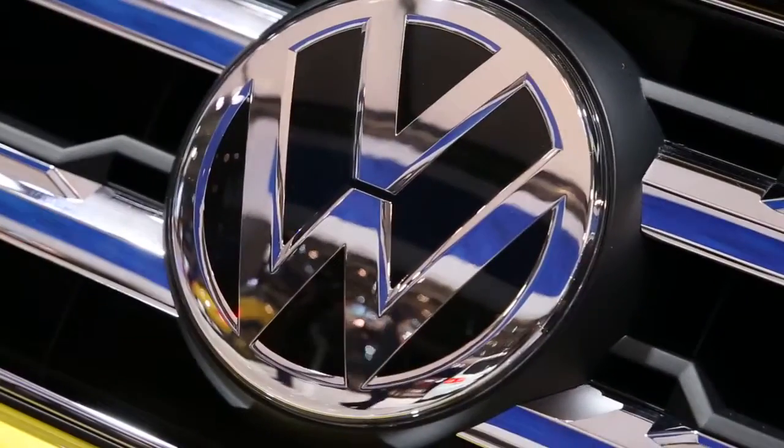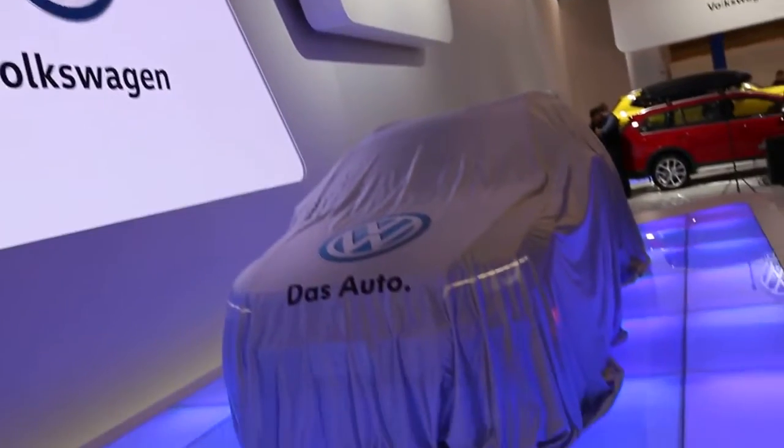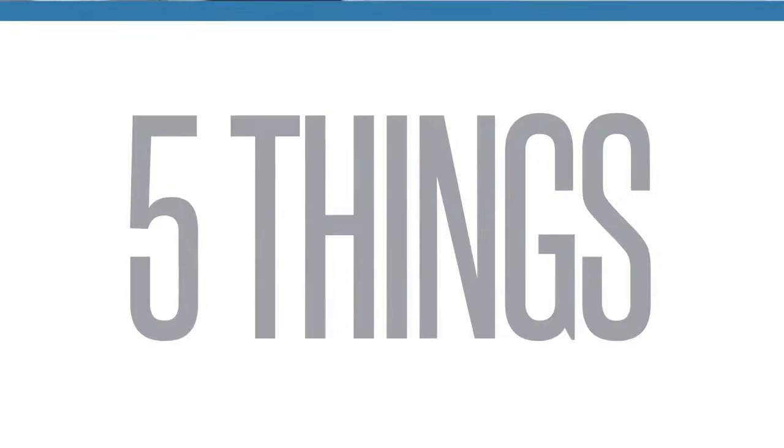It's an exciting time here at Barrie Volkswagen. In addition to our recent renovations that truly upgrade your buying experience, we are anticipating a new addition to the family, the all-new 2018 Atlas. It's expected in showrooms this summer, but we've got a treat for you. We have an exclusive sneak peek right now, direct from the Toronto Auto Show. There's a lot of things to love about the new Atlas, but here's our top five. Enjoy.